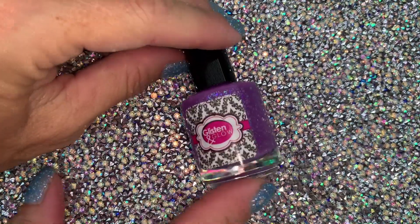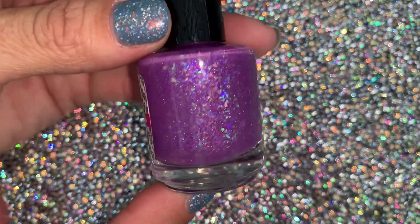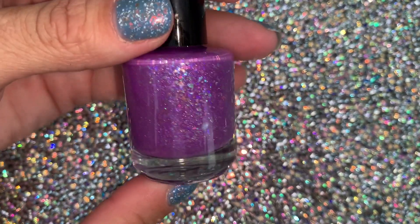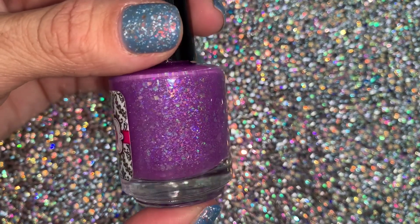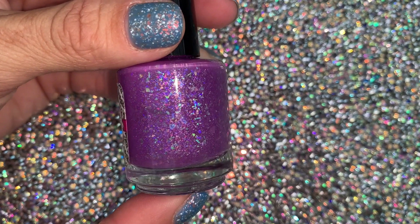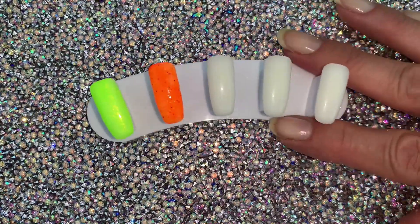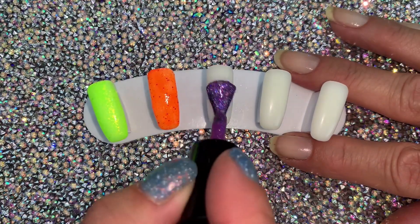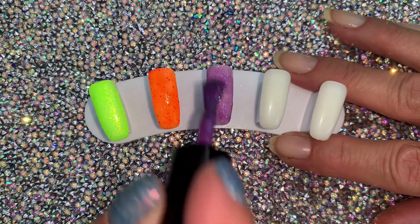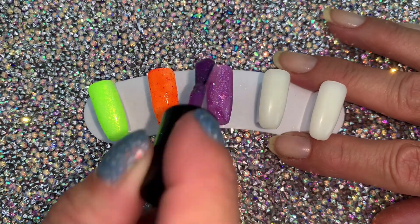My first Polish Pickup PBU from June this month — this is Rainbow Bridge from Glisten and Glow. Super cute, kind of a weird color purple, right? Like lavender, dark lavender, light grape. And then it's got all the pretty electric blue to pink to orange, even some green and yellow shifting flakies in there. Really pretty. But look at how pretty this one is. I'm loving it.